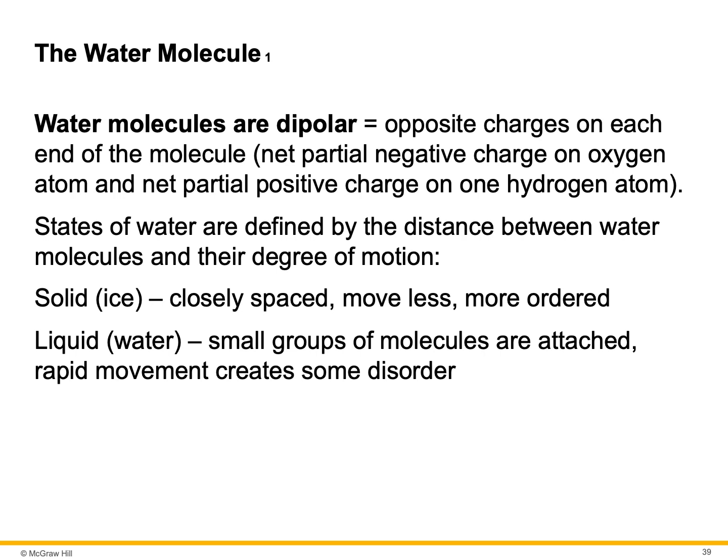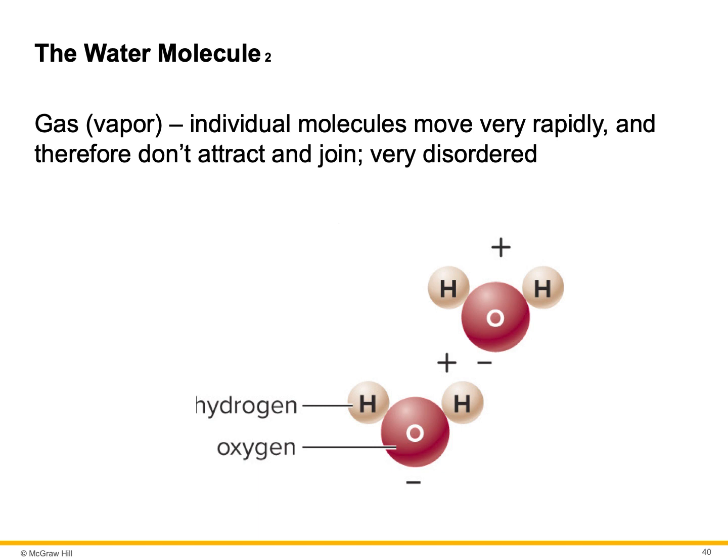Water molecules are dipolar, meaning opposite charges on each end of the molecule — a net partial negative charge on the oxygen atom and a net partial positive charge on the hydrogen atoms. States of water are defined by the distance between water molecules and their degree of motion. As a solid ice, molecules are very closely spaced, they move less, they're more ordered. In a liquid, there are small groups of molecules that are attached and their rapid movement creates some disorder — they're able to slip by one another. In a gas, individual molecules move very rapidly and therefore don't attract and join — they're very disordered and far apart.